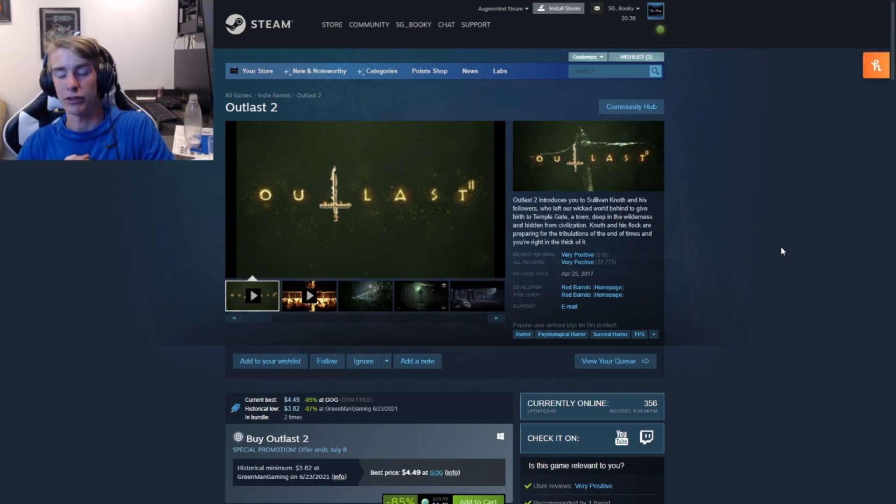Before we continue, I want to say there are also a lot of free games. If you want me to do a list on free games on Steam, I'll give two that are pretty good: Dota 2 — if you're on Steam and you don't know it, it's very popular — and Doki Doki Literature Club, which is a horror game. Those are two amazing free games I recommend.